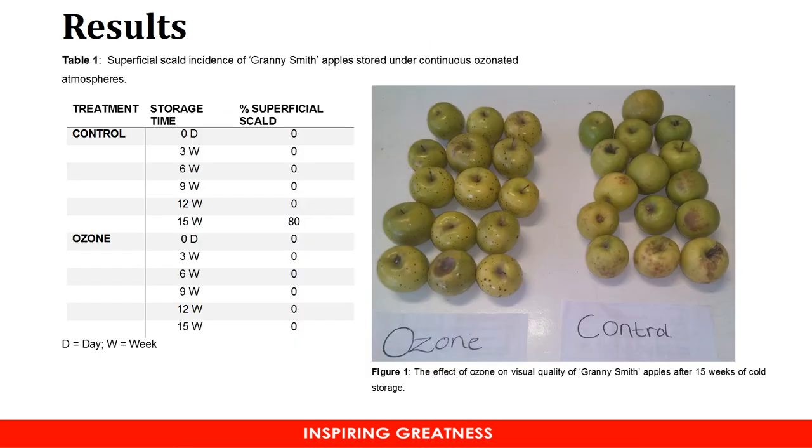The results showed that ozone has no effect on TSS, titratable acidity, as well as fruit firmness. However, when it comes to scald incidence, a different picture was shown.